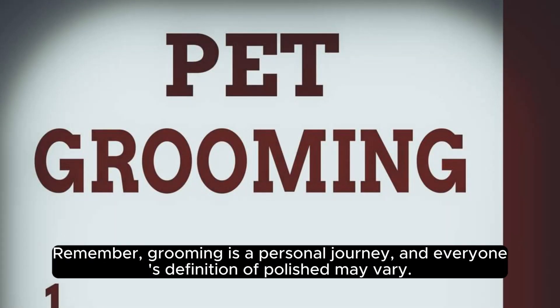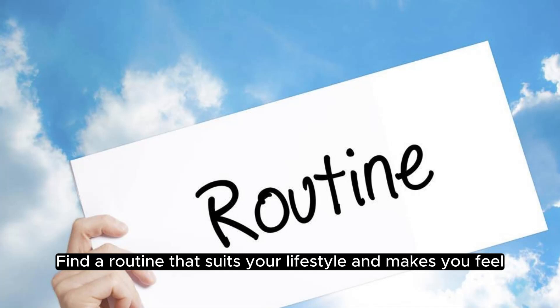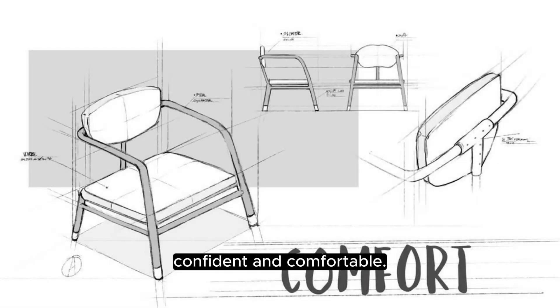Remember, grooming is a personal journey, and everyone's definition of polished may vary. Find a routine that suits your lifestyle and makes you feel confident and comfortable.